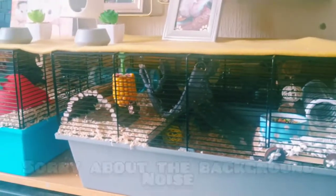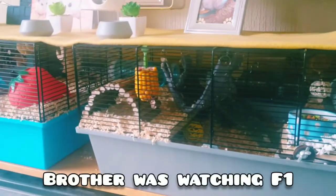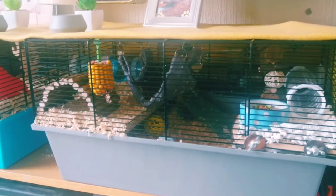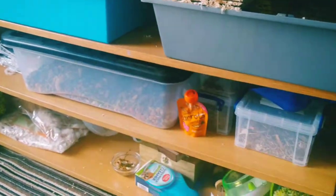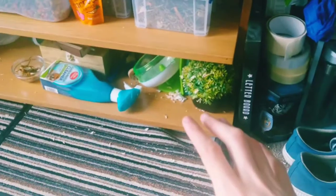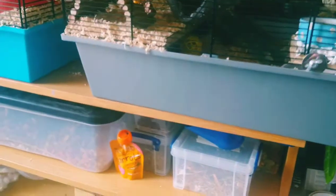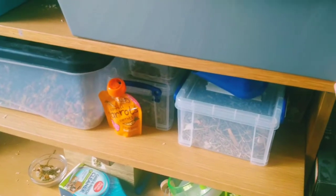Okay, so this is his cage at the moment, which you may have seen in past videos. I don't want to be too loud because he's still sleeping at the moment. Underneath he's just got all of his food and stuff. His cages were dangling off the edge so I did push them back against the wall.